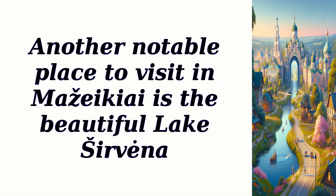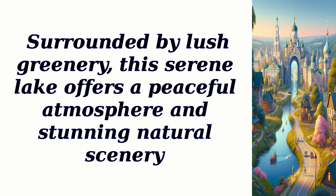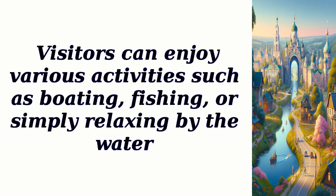Another notable place to visit in Mazikei is the beautiful Lake Servina. Surrounded by lush greenery, this serene lake offers a peaceful atmosphere and stunning natural scenery. Visitors can enjoy various activities such as boating, fishing, or simply relaxing by the water.